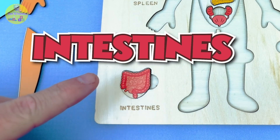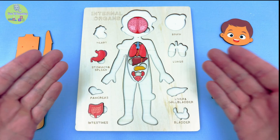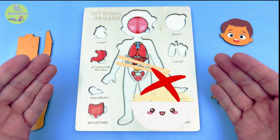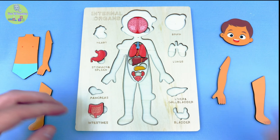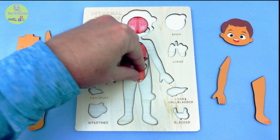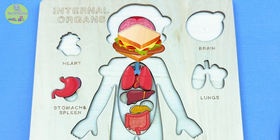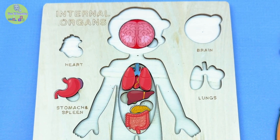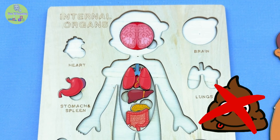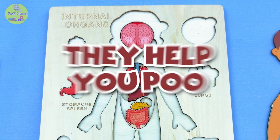Time for the intestines! Whoa, look at this long twisty thing! It's not a spaghetti noodle — it's just your intestines! They help turn the food you eat into tiny bits your body can use! Then they help you get rid of what's left. Yup, that's right — they help you poop!